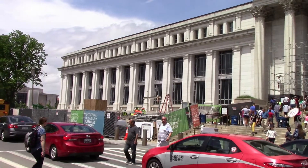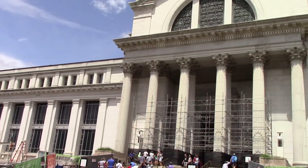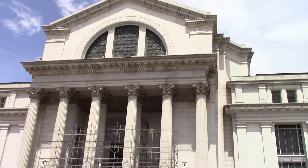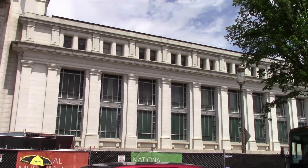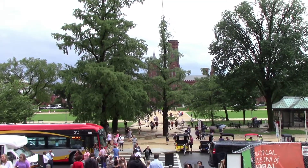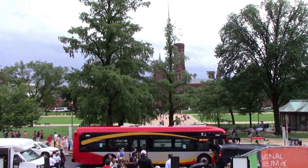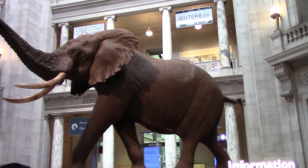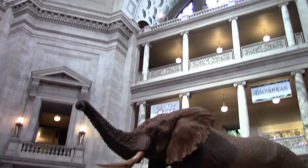This was the third building of the Smithsonian Institution, opened in 1911. It did hold the natural history collection as well as some art and history collections, and it's been expanded. This giant taxidermy African elephant has been greeting visitors since it opened, and the rotunda in here is amazing.